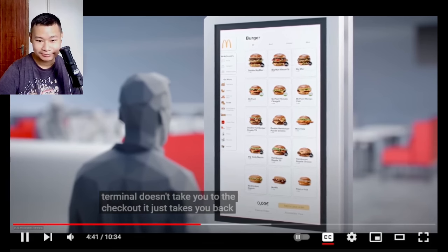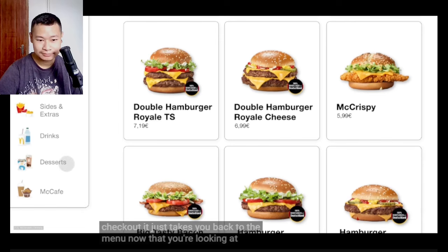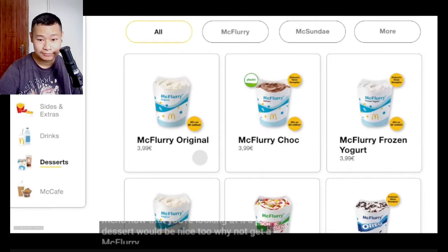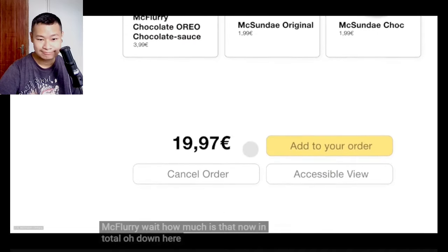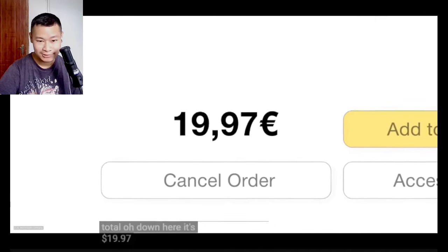It just takes you back to the menu. Now that you're looking at it, a dessert would be nice too. Why not get a McFlurry? Wait — how much is that now in total? Oh, down here. It's 19 euros and 97 cents.